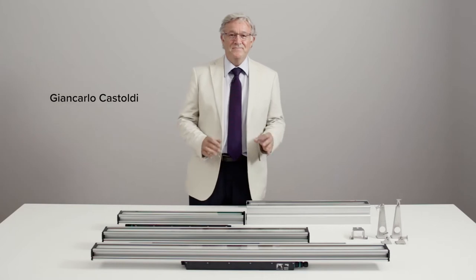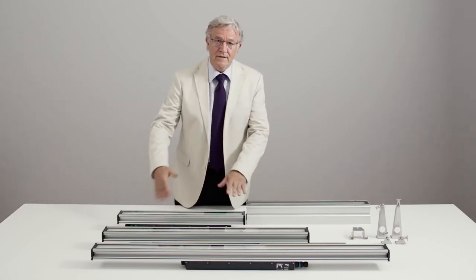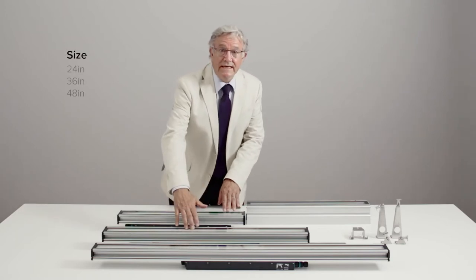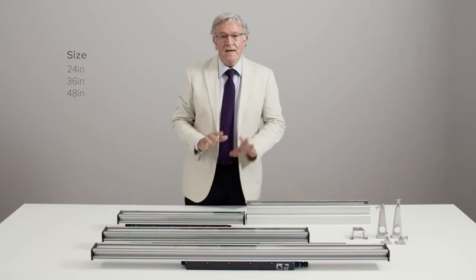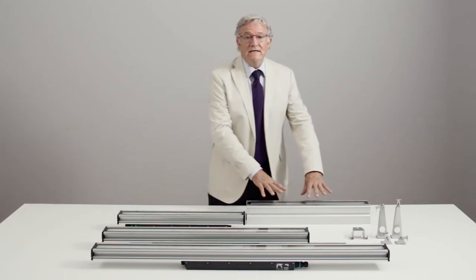The JEDI Series — a comprehensive range of outdoor linear projectors available in three dimensions: 60, 90, and 120 cm, with both surface-mounted IK-08 and recessed versions.